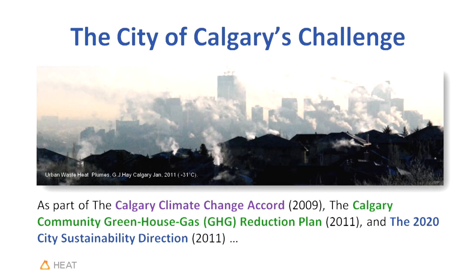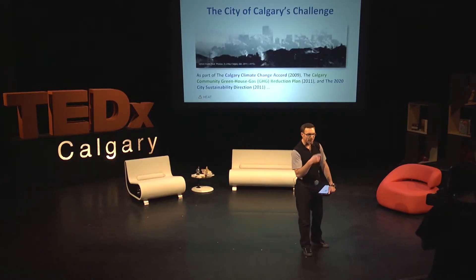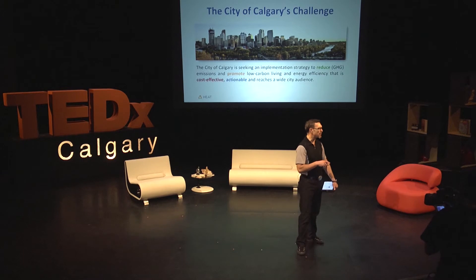One very cold January morning, it was about minus 31 degrees outside, and I realized I was beholding the waste heat leaving the city of Calgary. Why is that important? Because we don't usually get to see what waste heat looks like — it's invisible. As part of the Calgary Climate Change Accord, the Calgary Community Greenhouse Reduction Plan, and the 2020 city sustainability direction, the city of Calgary is seeking an implementation strategy to reduce greenhouse gas emissions and promote low carbon living and energy efficiency that is cost-effective, actionable, and reaches a wide audience.